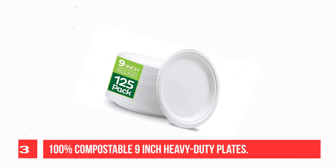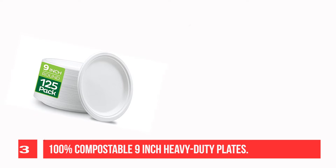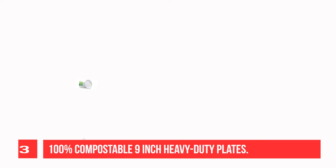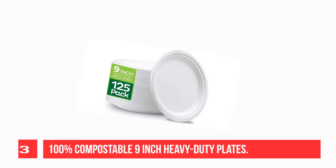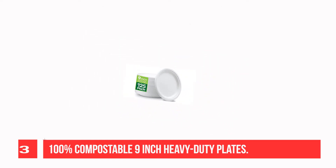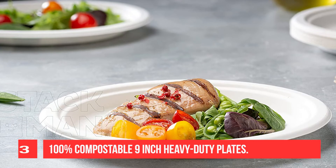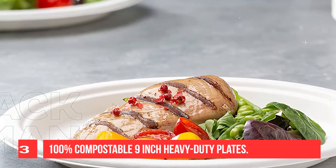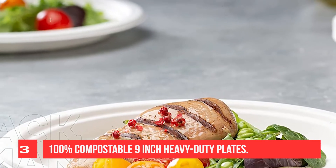Recommendation number 3: 100% Compostable 9-inch Heavy-Duty Plates. Serve full meals in convenience-style compostable food plates, perfect to serve a main dish with sides. The biodegradable plates make a great choice for daily meals or restaurants, food trucks, to-go orders, special events, and other food service environments. The 9-inch plate is made of 100% sugarcane fiber — a sustainable, renewable, and biodegradable material — making it a great alternative to traditional paper or plastic. The disposable plate offers the same sturdy function and easy cleanup, yet it is completely tree-free and plastic-free.